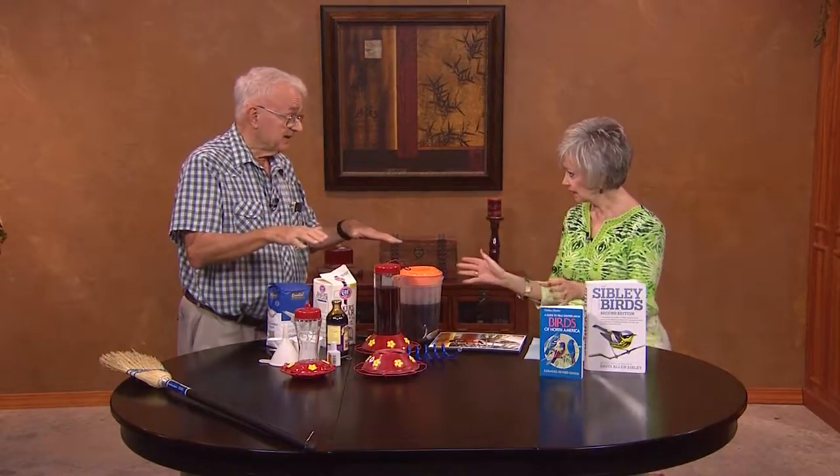You said if we ever find one that has nosedived into a window and is laying there unconscious, we should pick it up by the beak? By the beak — that's the safest place, for their safety. I pick them up by the beak, set them in my hand, and transfer them to something elevated outside — like a tabletop — so a cat or other animals can't get them. That gives them a chance to recover without getting devoured.